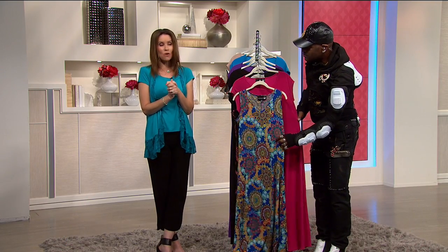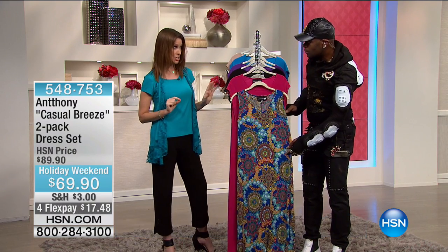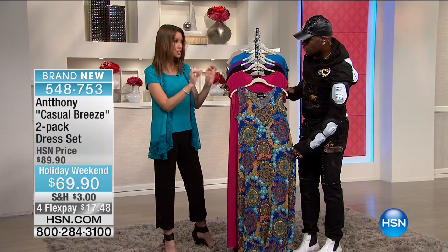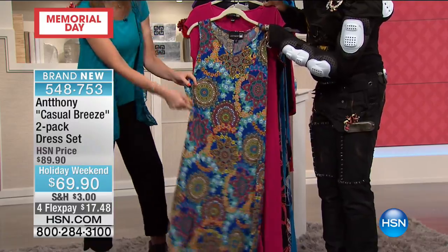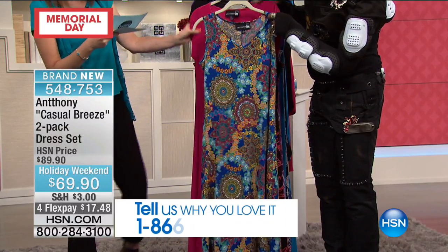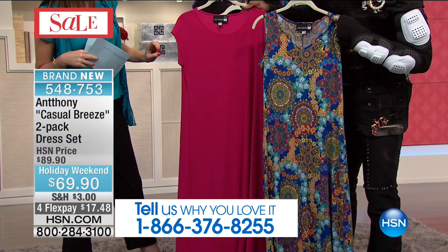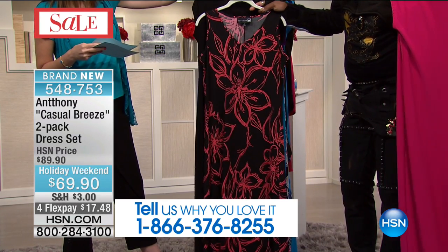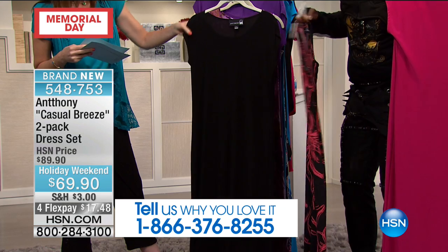This is basically $35 each for this beautiful dress — you're getting a two-pack today, saving $20. You're saving $10 on each dress, and each one looks very different — you get a print and a solid. This is the fuchsia multi-pack: you get the multi print in blues, mangoes, and greens with the solid fuchsia dress with the cap sleeve. Then you get the black multi — the black magnolia pattern in a tank dress with a solid black cap sleeve dress.